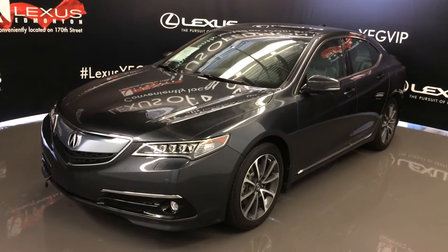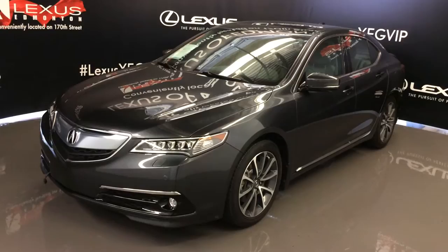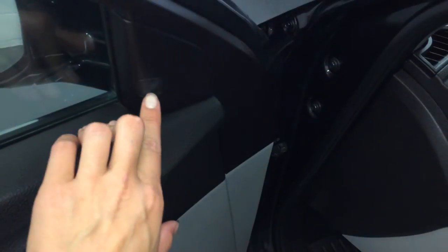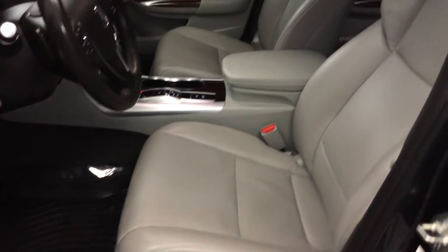Front-wheel drive, grey exterior, light grey leather seating, four-door, five-passenger. Driver seat memory, powered windows, locks, power folding inside mirrors, blind spot monitoring, power adjustable front seats — driver has lumbar support.